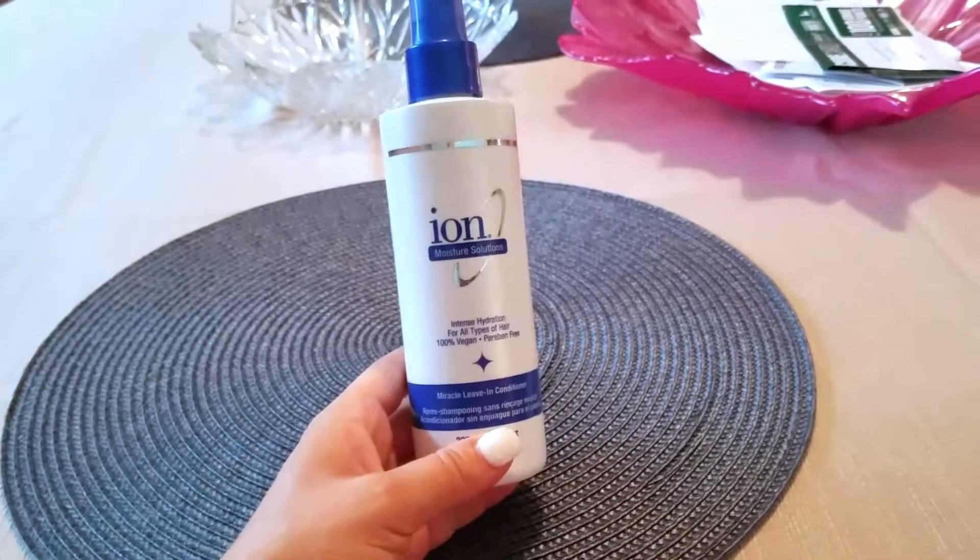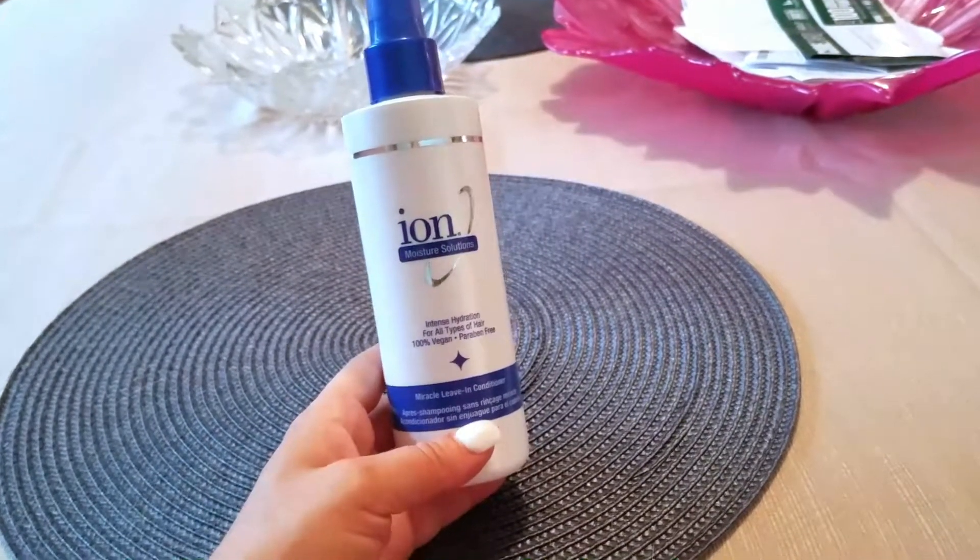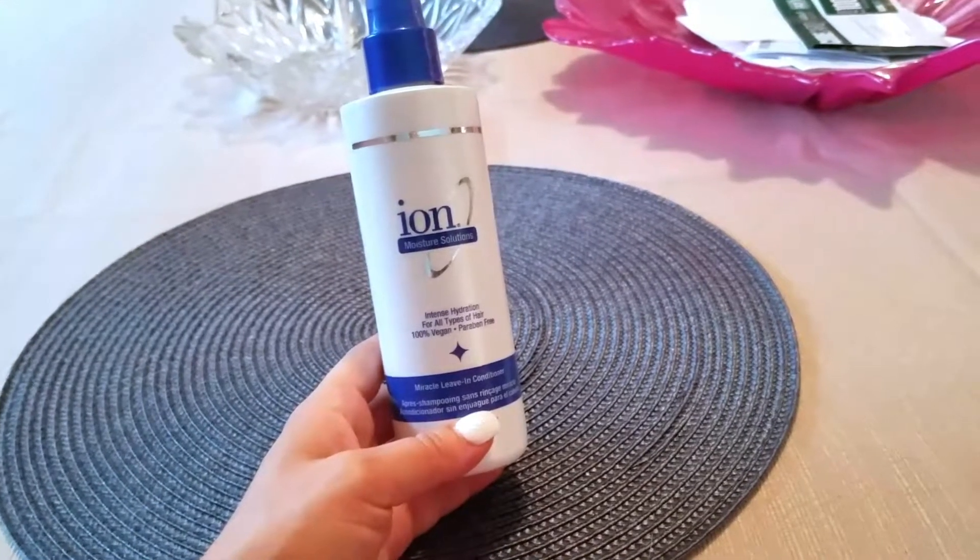I'm 28, so hopefully going gray won't be for a while, but I don't plan on dyeing my hair anymore because it's just too damaged from bleaching and everything else. So I really wanted a product that was going to help me.